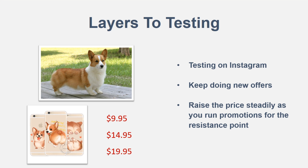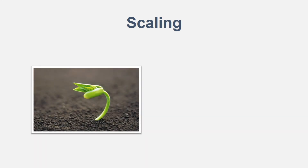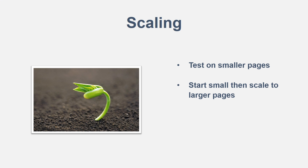Next thing is scaling. When growing your store, start by testing promotions on smaller pages — think big but start small — because then you can scale to larger pages. You don't want to run on a million-follower page, pay $100, and lose it all if you make no sales. Start on a small page — maybe 100,000 to 150,000 followers — and pay like $10 to $20 for the promotion. Once you've proven the product works and you're making sales, then scale up to larger pages.